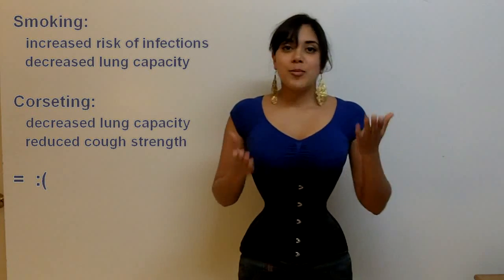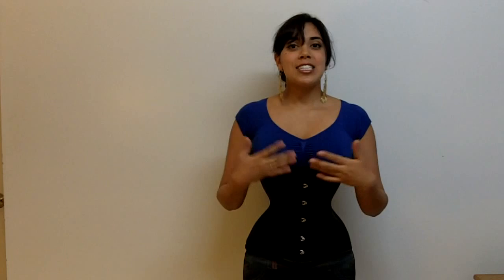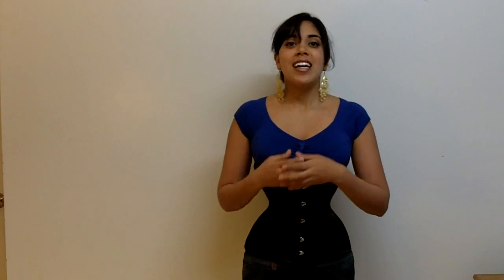You already know that smoking is generally bad for your health, so that's all I'm going to say about it. And that is pretty much all I have to say about corsets and lungs and breathing. If you have any questions or want to contribute anything, please feel free to post a comment below, and I will see you in the next video. Bye!